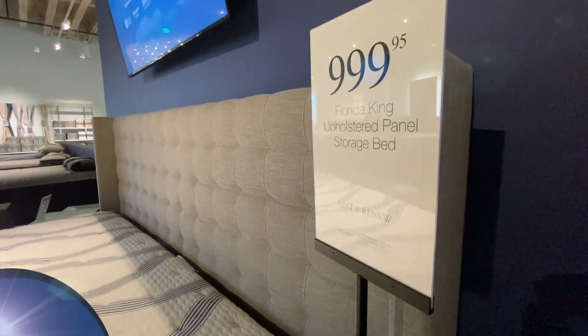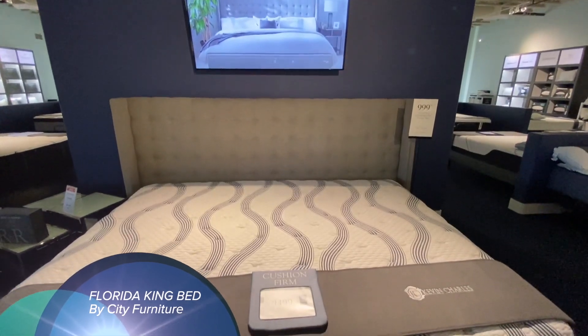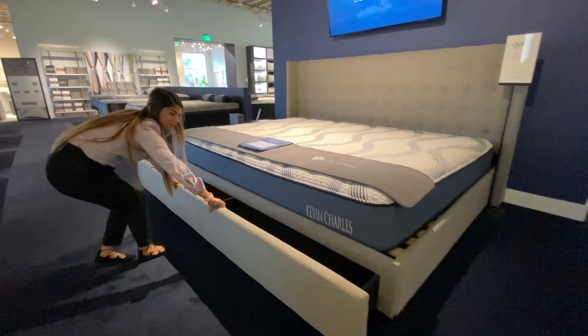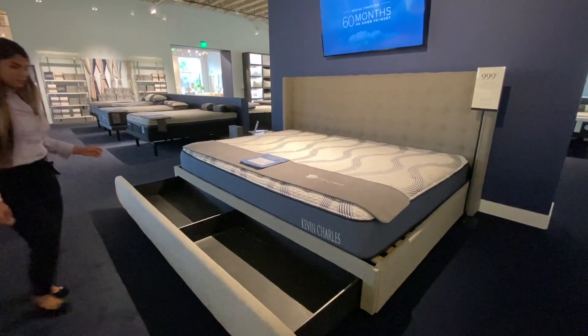I want to talk to you a little bit about our Florida King. I know most of you haven't heard about it — that's because City Furniture has actually designed and produced this product themselves. The Florida King is actually a little bit bigger than the California King, so it definitely gives you that space for you, your dogs, your kids, anybody that wants to jump in bed with you.